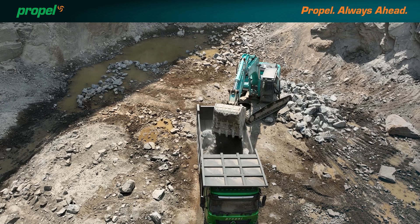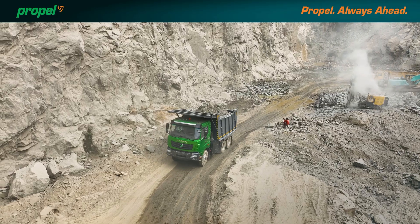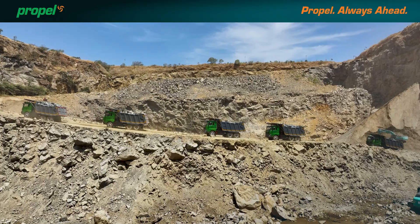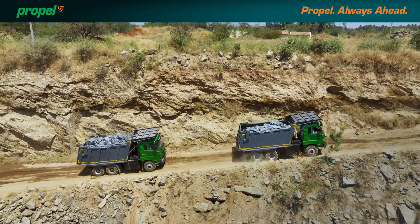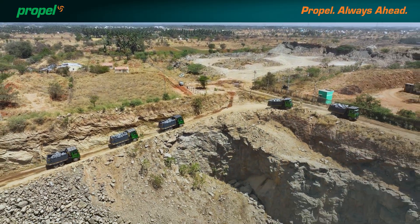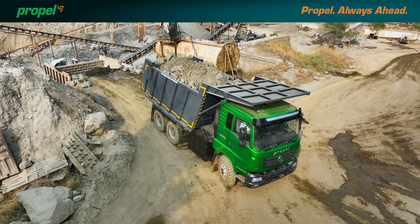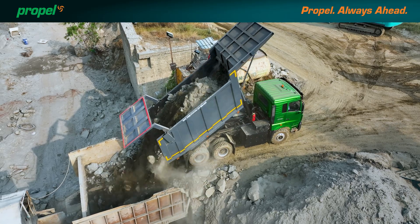Fully loaded with dynamic load monitoring. Unloading is effortless and safe. Propel puts you ahead in comfort, safety and performance.